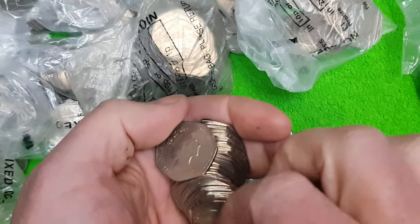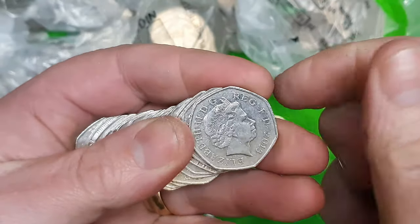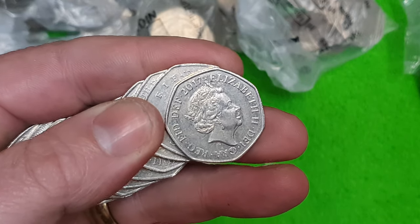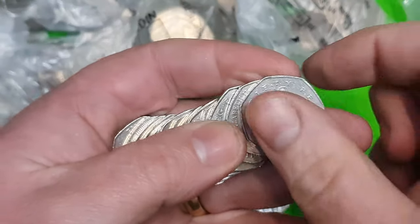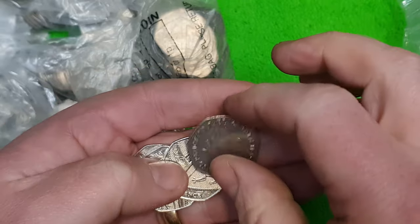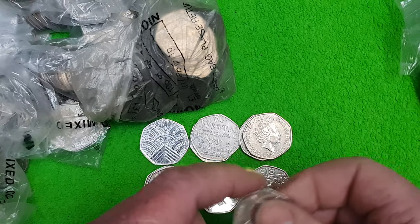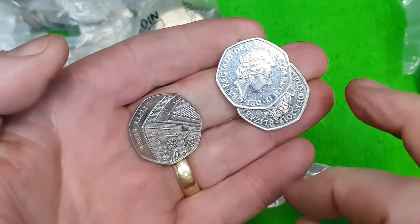Britannia, Britannia, 2015, 2012, 2013, 2015. Another 2017 shield — that's cracking stuff! And then a 2017 coming up — oh, it's Tom Kitten! Forever smitten with Mr Thomas Kitten. Good stuff.